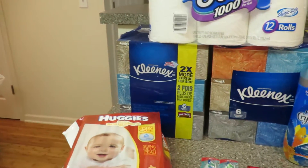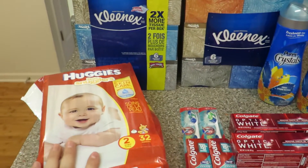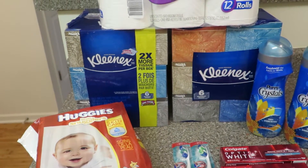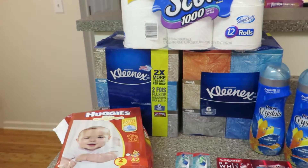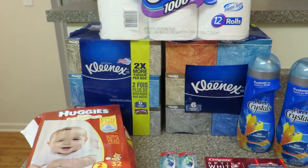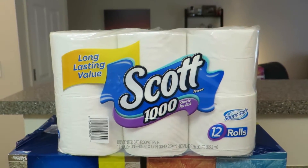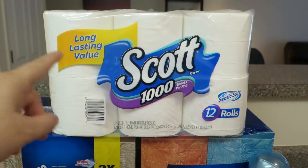This last deal was Kimberly Clark — the Huggies, the Kleenex, and the Scott. It was buy $30 of stuff, get $10 back in Plenty Points. I had $3 off on each of the Kleenex with a Rite Aid coupon for some charity thing, plus $1 off from Kleenex.com. I had $0.65 off from Scott's — really terrible coupon, but I'll take it because I love this toilet paper.